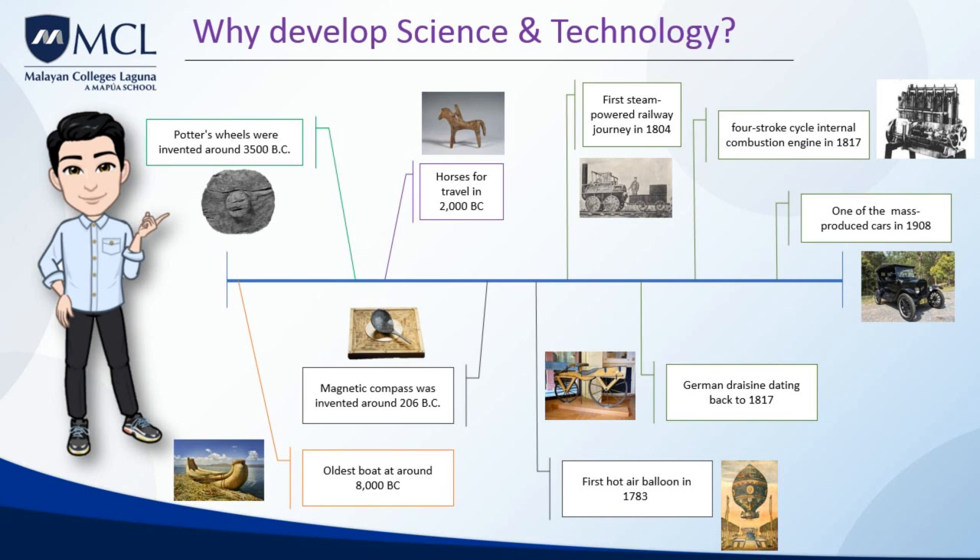On September 19, 1783, Pilatre de Rozier, a scientist, launched the first hot-air balloon called the Aerostat Reveillon. And the archetype of the bicycle was the German Draisine, dated back to 1817 — that was the first commercialized bicycle.